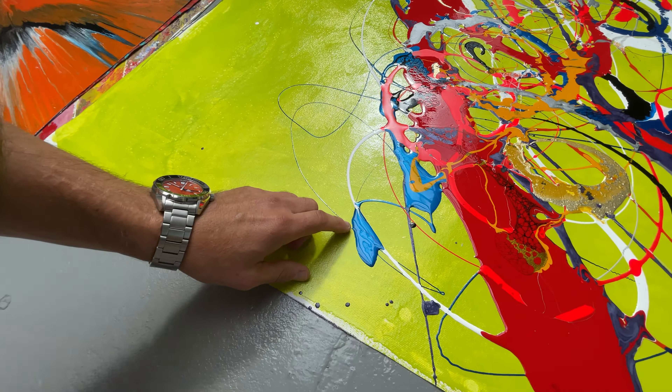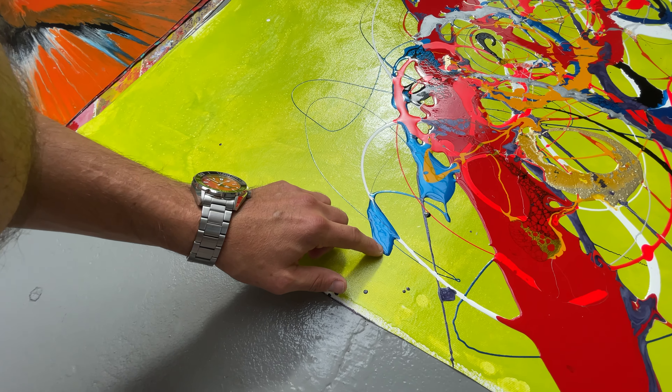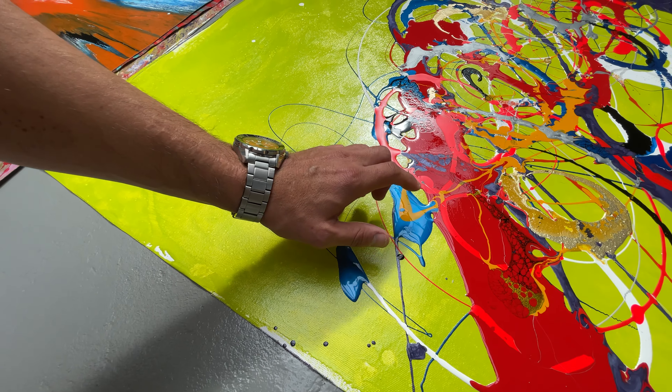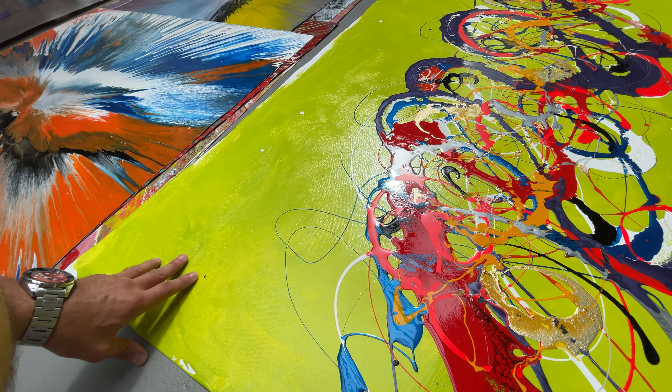Let me show you what I mean. Down here — I'm not going to poke it, but it's not quite dry. You can actually indent it with your finger. And just one or two other places, predominantly in the areas where the paint is at its thickest. So we're not going to risk that, but we'll return back to it another day.